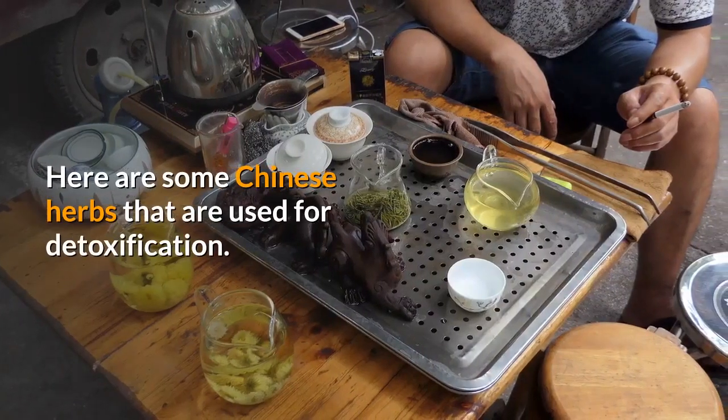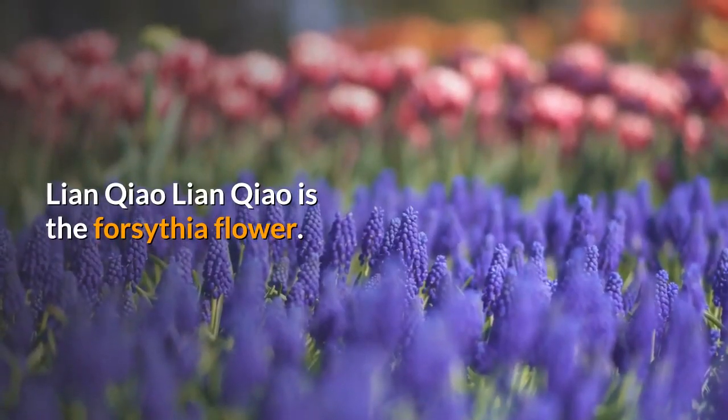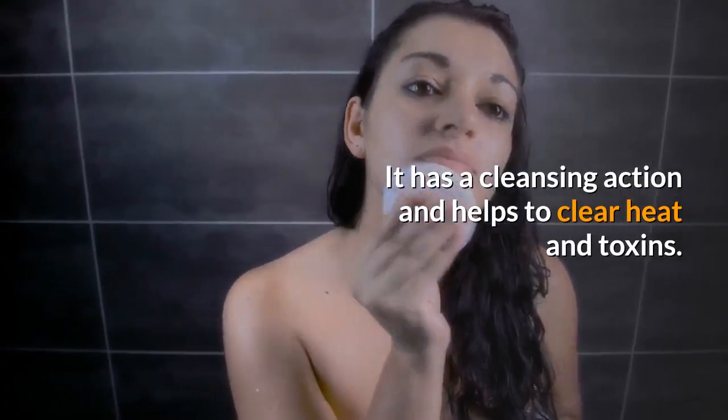Here are some Chinese herbs that are used for detoxification. Lian Chao. Lian Chao is the forsythia flower. It has a cleansing action and helps to clear heat and toxins.